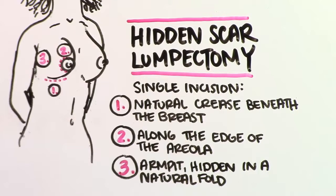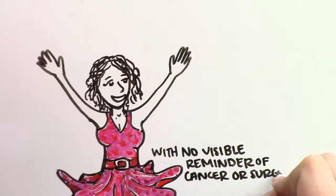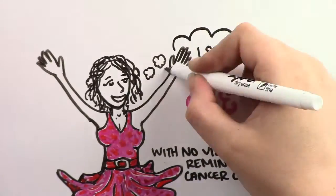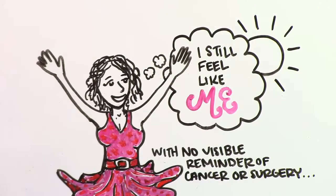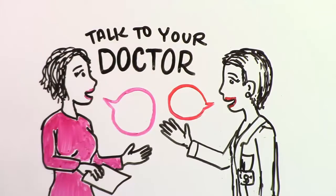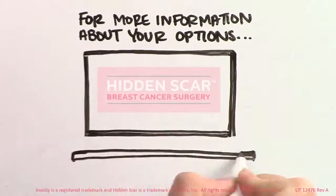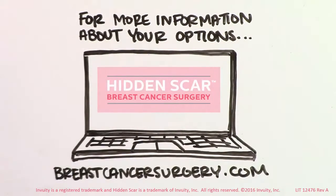This means that even though you will have a scar, it will be very difficult to see. With no visible reminder of the cancer or surgery, many women feel more positive about their recovery and quality of life. Talk to your doctor if you feel a hidden scar lumpectomy is right for you. For more information about your options, visit BreastCancerSurgery.com.